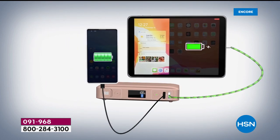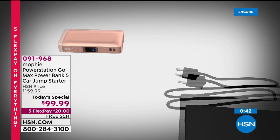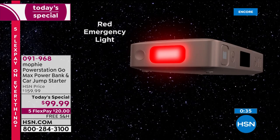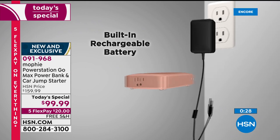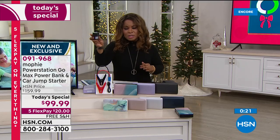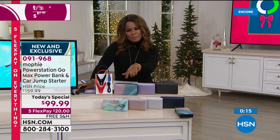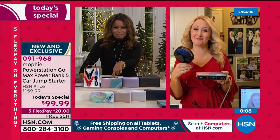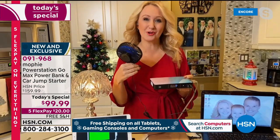You can do these all at one time. Item number 091968 — it makes for the most awesome gift because this is such a universal challenge. We all need power all the time. At $20, this is the time to hop in and reserve yours. It has a built-in rechargeable battery and we give you the outlet to charge it. Once charged, it will hold a charge from 18 months to two years.